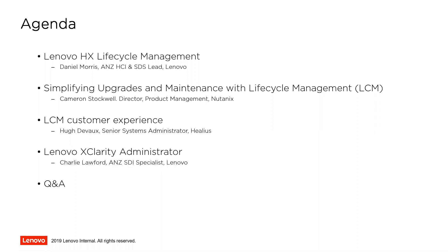Cameron is part of the product management team. He's been involved with Nutanix for a very long time and understands what it takes to be involved with OEM, which is really handy. Hugh has also been a customer for a very long time. And Charlie is on the HX team here in Australia and New Zealand. If you do have questions after this, please let us know.